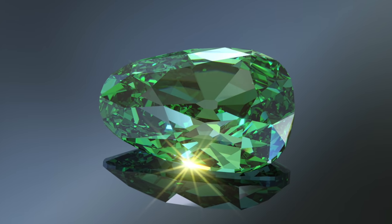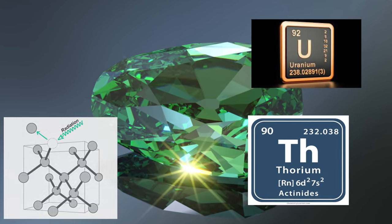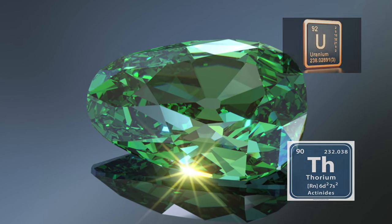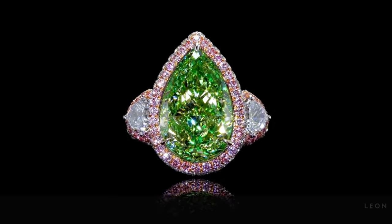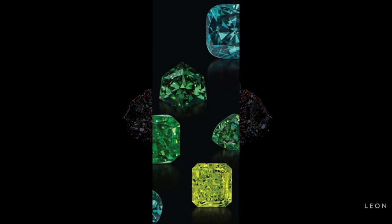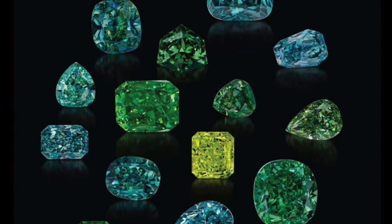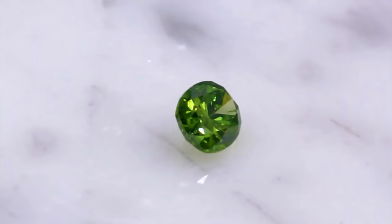Only the portions of the diamond that come into direct contact with radiation will illustrate a green hue, resulting in different shading and uneven colouration. A green diamond with uniform hue is very rare to find. A natural diamond of a different colour may have a green overtone, such as a blue-green or a yellow-green diamond, but it's very rare to find a pure green diamond.